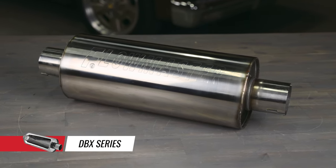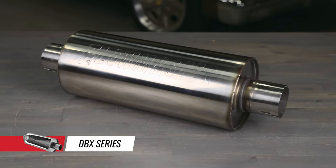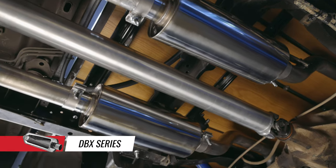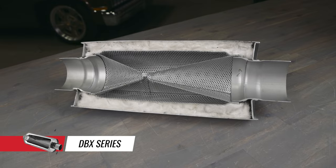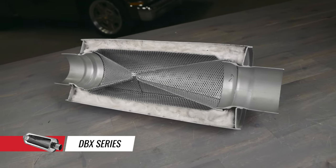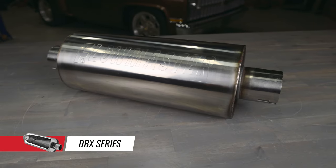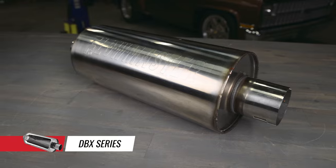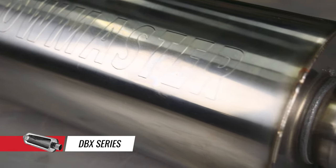The DBX Series uses cutting edge laminar flow technology drawn from both the HP2 and Pro Series muffler lines to provide maximum performance and sound quality. The key to its performance and smooth tone is the patented core design, which delivers maximum exhaust efficiency while minimizing the interior drone associated with other performance mufflers. Like our other laminar flow mufflers, the DBX utilizes cool shell technology to help keep the outside temperatures of the muffler case lower for use in tight spaces.